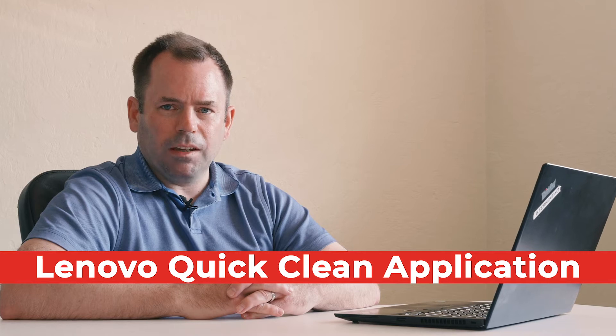Hi, my name is Brian Fiorentino and I work in a Lenovo Technical Client Advisor capacity. I'm here today to talk to you about the Lenovo QuickClean application.